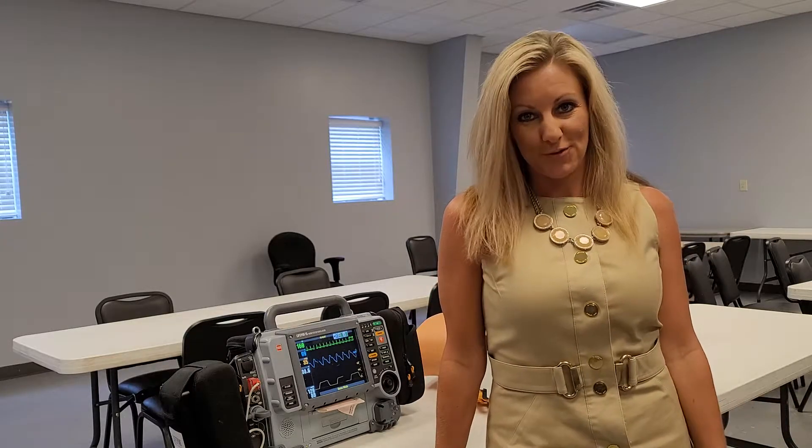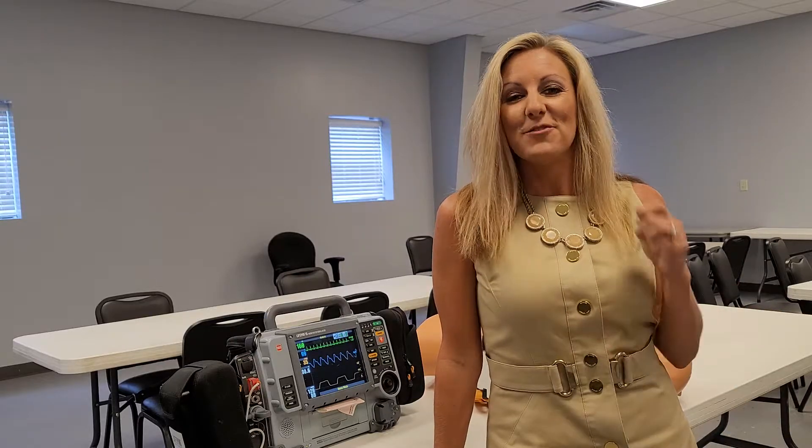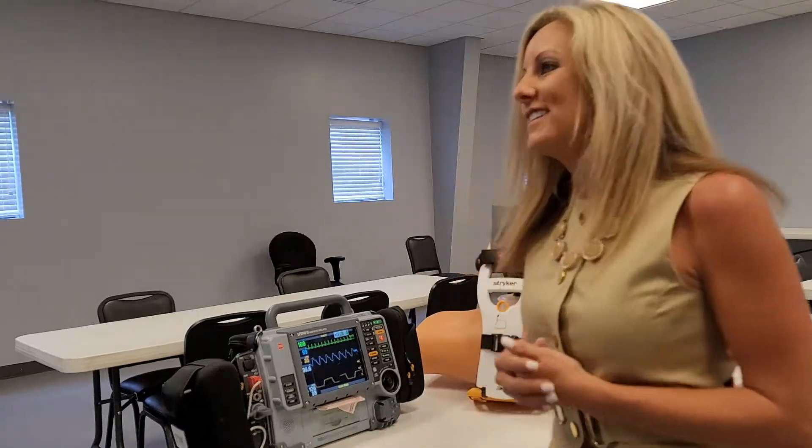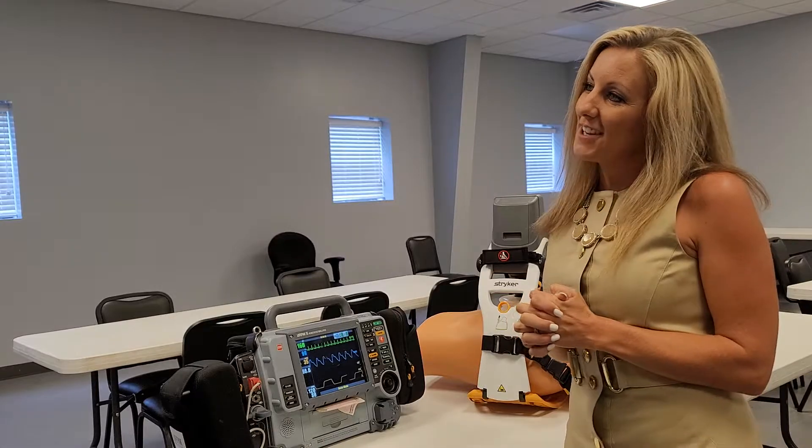Hey, I'm Erica Thomas with Tribune Digital Media and I'm here today at the Argo Fire Department with a really cool piece of equipment — well, several pieces that they just got. I'm going to bring in the Fire Chief, Scott Payne.